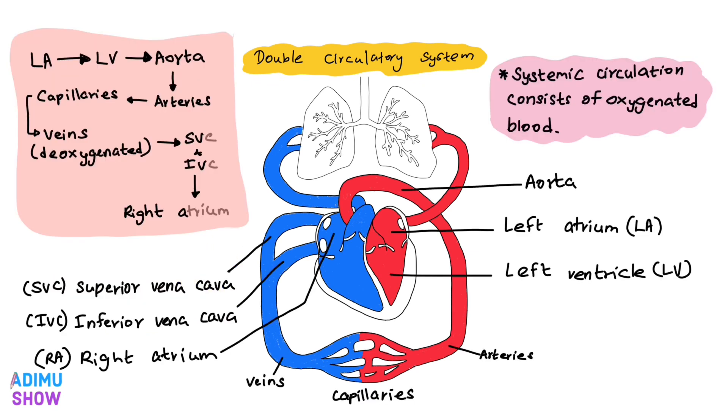First, let's discuss systemic circulation. It starts from the left atrium of the heart and then comes to the left ventricle. After that, the left ventricle contracts powerfully and sends blood to the aorta, and then blood is distributed to the body via arteries. Arteries further divide and form arterioles, and at last they form capillaries.